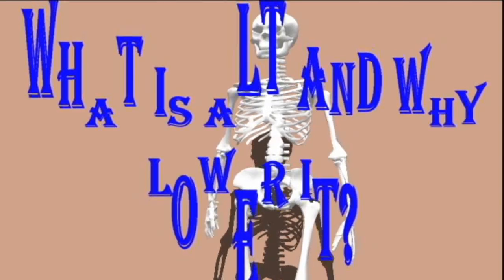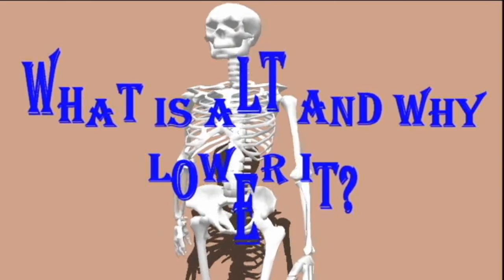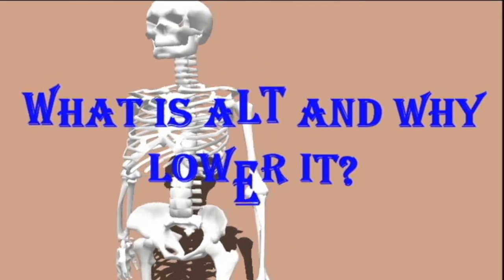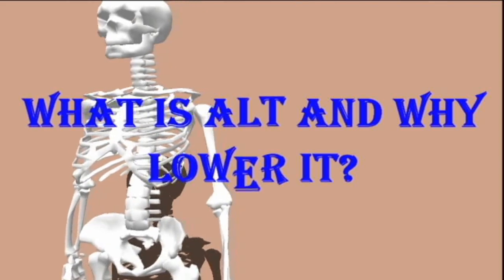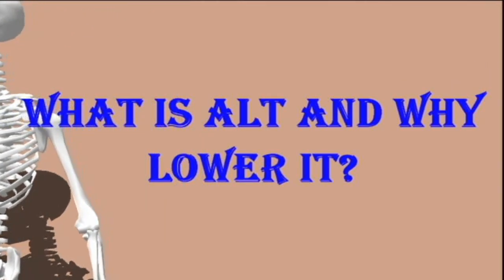Lowering ALT levels can help the liver carry out its functions. People should treat any causes of elevated ALT, such as liver damage or diabetes, with the help of medical professionals. Natural methods can complement medical treatment to help lower ALT levels.